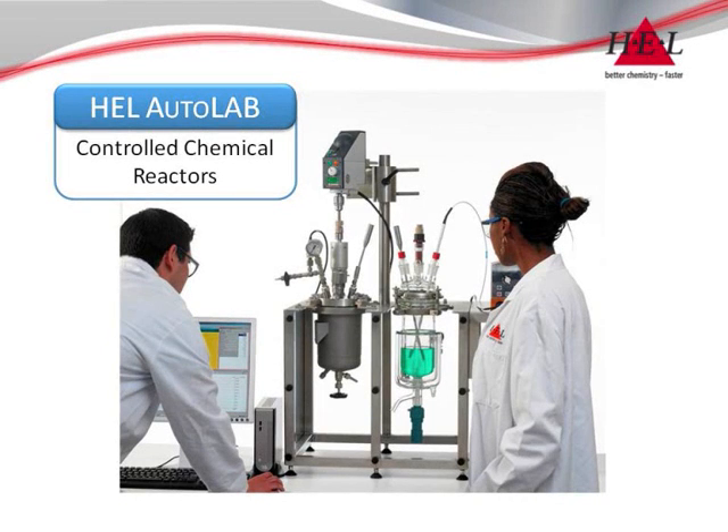The Autolab range is HEL's automated stirred laboratory reactor system — the flexible, scalable and configurable solution to literally any chemistry application.